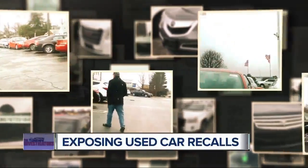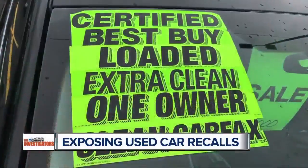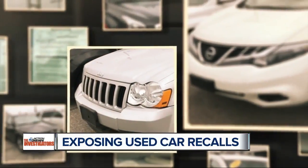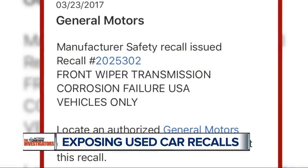Follow me undercover through Macomb, Oakland, and Wayne counties. I'm just looking for now. Our target this time: used cars. They look nice and shiny on the lot, but are they safe or do they have a recall?